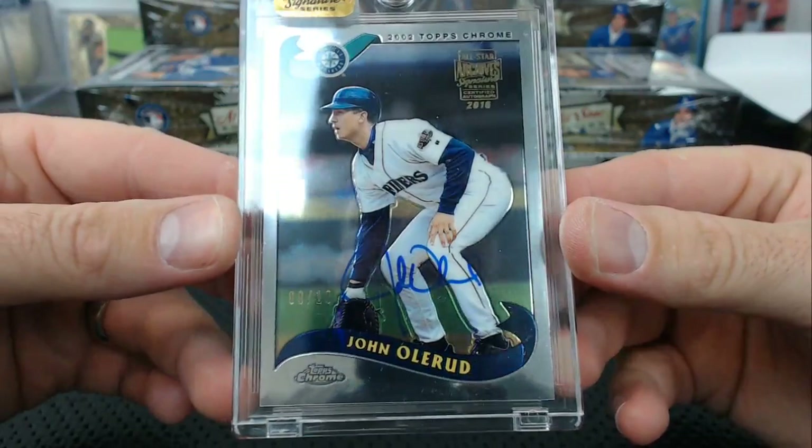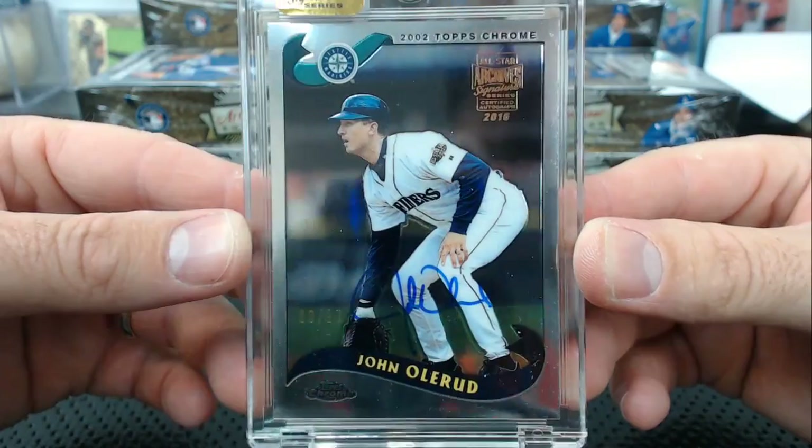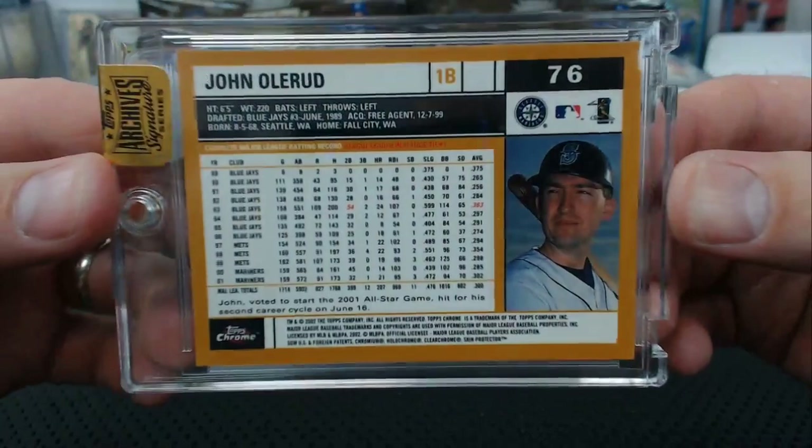Did you know he wore a helmet in the field? Bet you didn't know that, Huds — all the time with that helmet, still wears it today. John Olerud, 9 of 10.